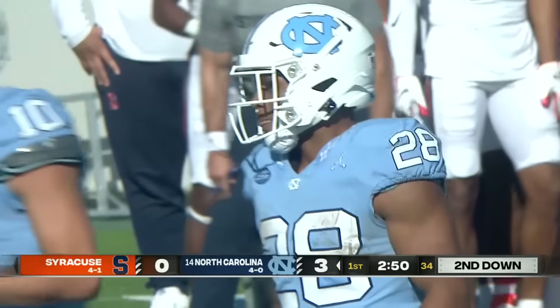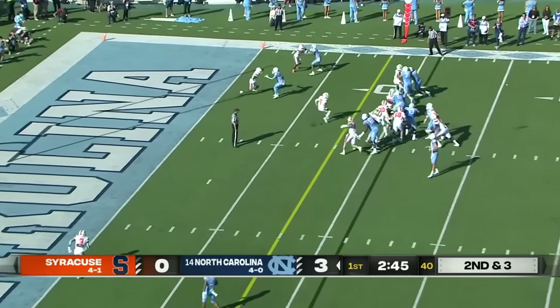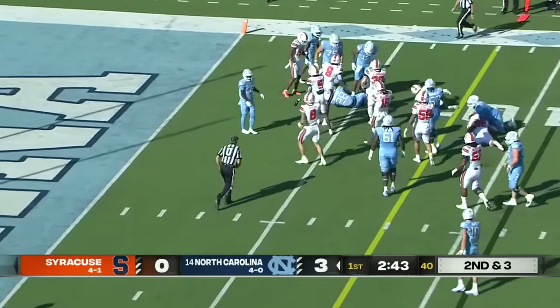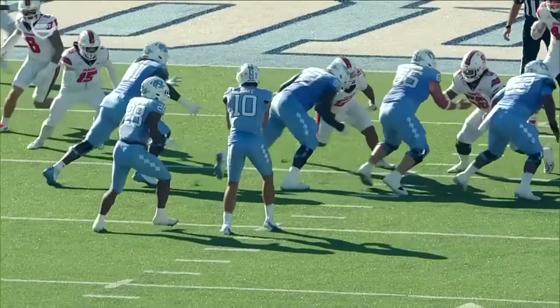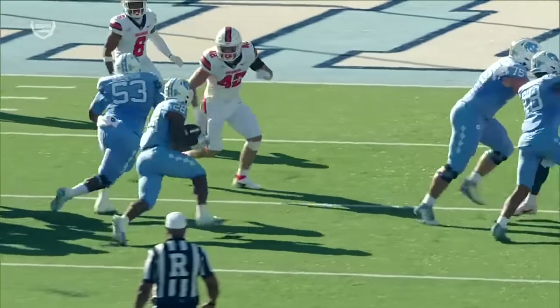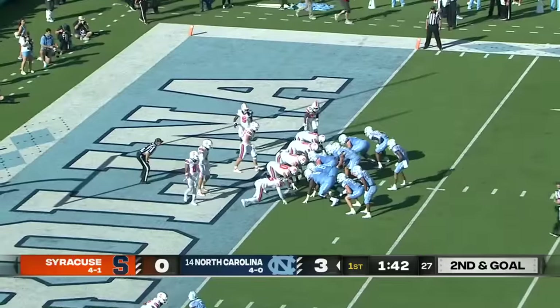Nobody was able to close on McCollum out there in the flats. Nice pickup by Hampton. Here's Hampton running the ball — pinballs off of a big hit and gets the first down to the five-yard line. He's running mad. Watch him as he lowers the shoulder on Austin Roone and runs up to notch. Looks like a quarterback sneak.